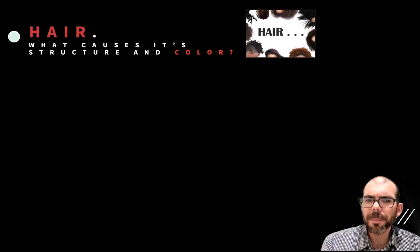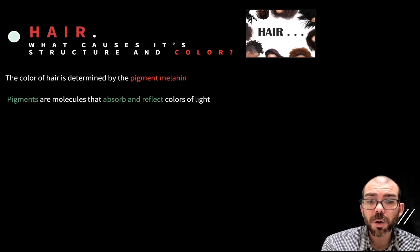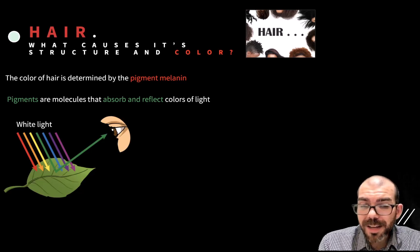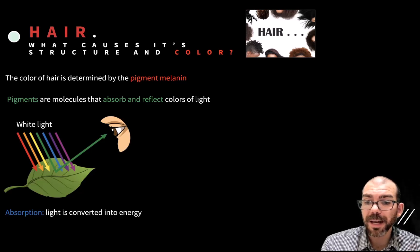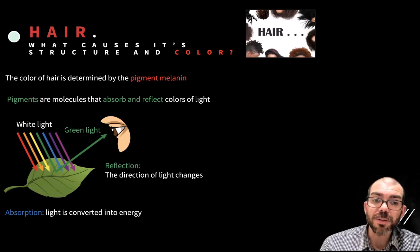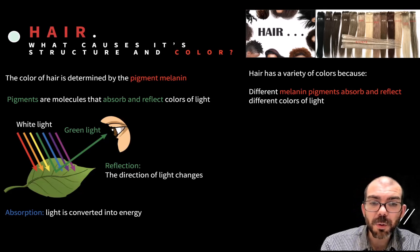What causes hair's color? There's a tremendous diversity of color in hair. The color of hair is determined by a pigment called melanin. Pigments are molecules that are able to absorb or reflect different colors of light. For example, when you look at a leaf and see it as green, white light is hitting the leaf but only the green frequency bounces off toward your eye — all the other colors, yellows, oranges, and blues, are absorbed, meaning the light energy is converted to a different form inside the leaf. Hair has a huge variety of colors because there are different melanin pigments, different kinds and different amounts, and that variation determines which colors are absorbed versus reflected.